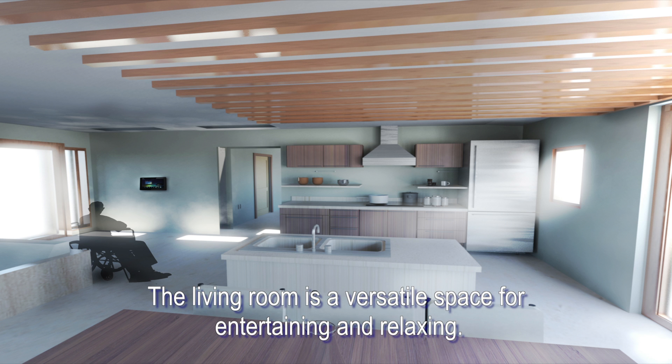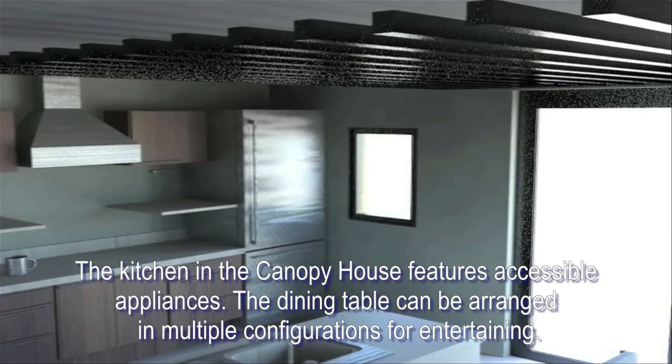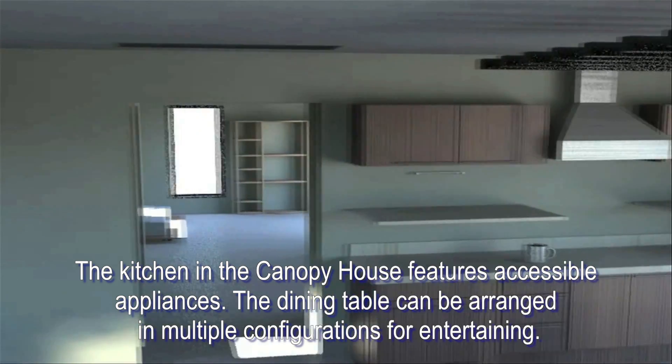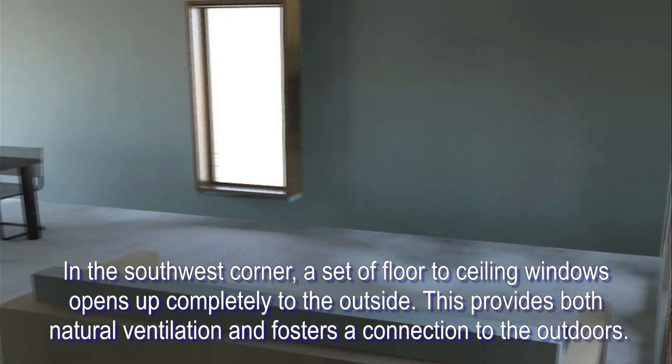The living room is a very versatile space for entertaining and relaxing. The custom-designed sofa pulls out to become a bed that accommodates house guests. The kitchen in the Canopy House features accessible appliances. The dining table can be arranged in multiple configurations for entertaining.